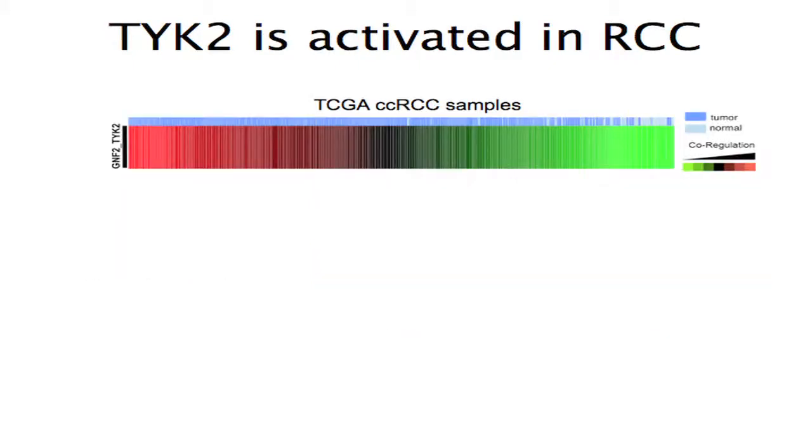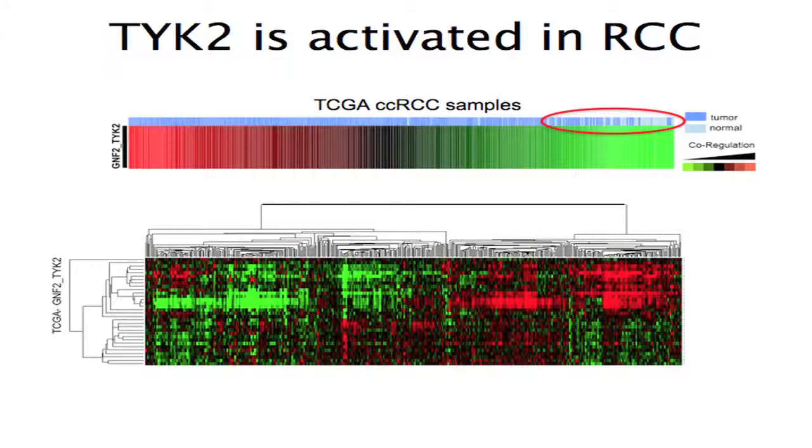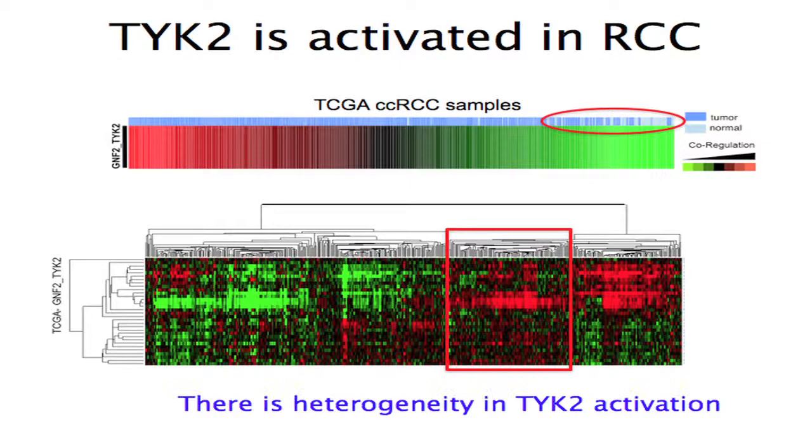We made a compilation score of the TYK2 signature and ranked tumors from highest to lowest. The normal samples from TCGA tended to cluster on the right-hand side, suggesting they were not highly activated in TYK2. We thought it disingenuous to assume all renal cell carcinomas have TYK2 activation — clustering the TCGA tumors by the TYK2 gene signature revealed a clear subset with relatively high activation. We therefore conclude there is clear heterogeneity in TYK2 activation within renal cell carcinoma.